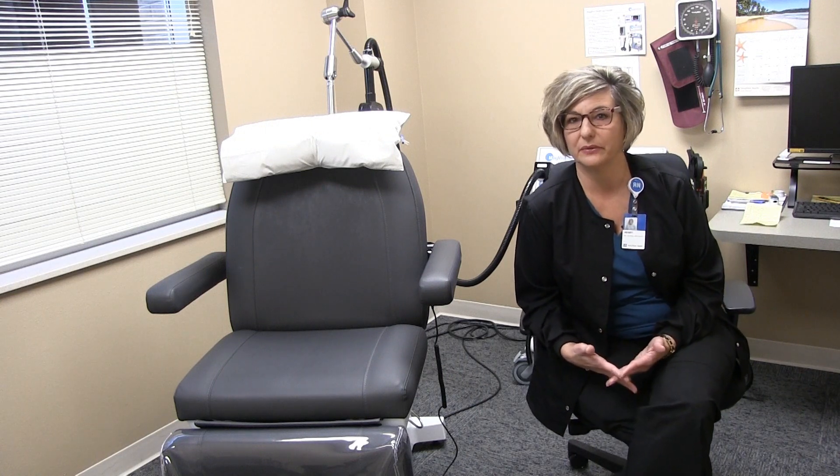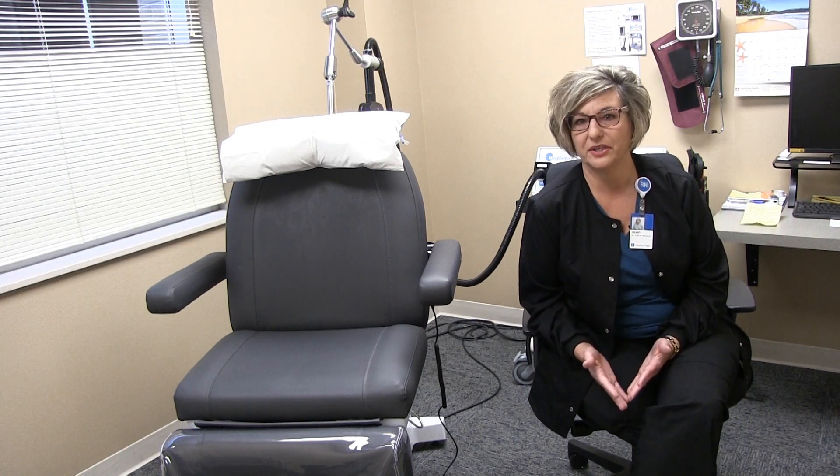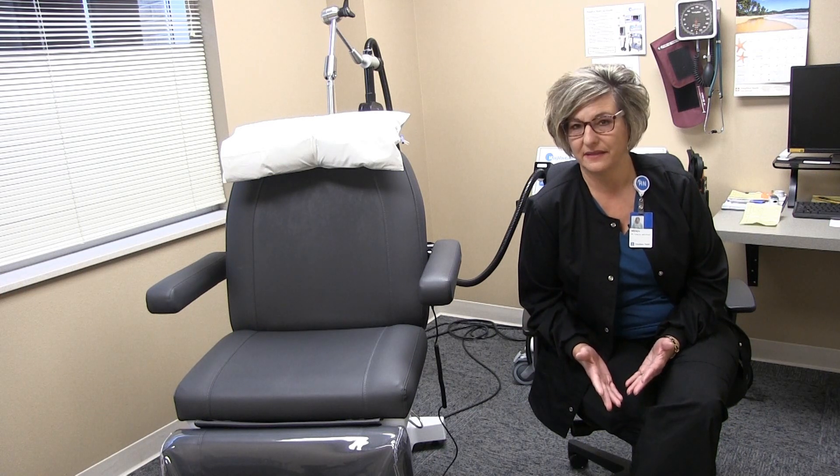Your primary care provider cannot order TMS for you, but what they can do is refer you to our clinic for a psychiatrist or psychiatric nurse practitioner to do what's called a TMS evaluation — to figure out whether you are appropriate and safe to have the transcranial magnetic stimulation done.